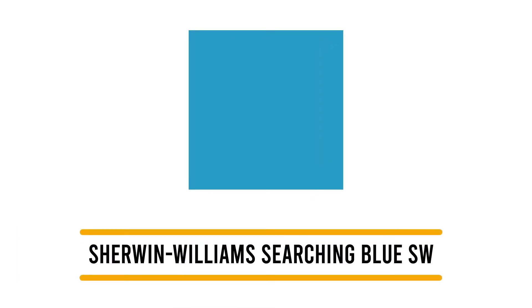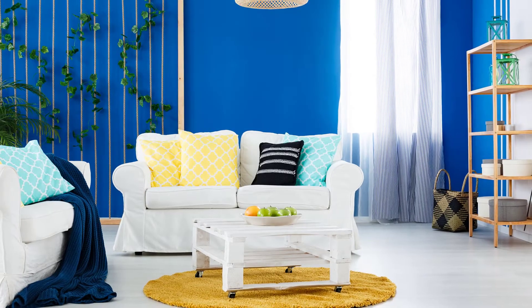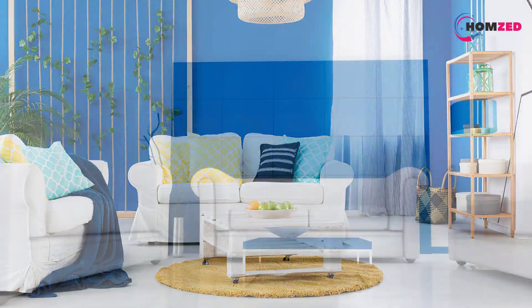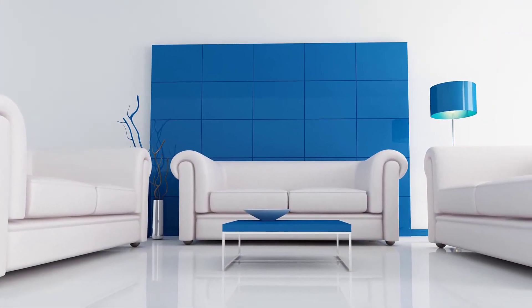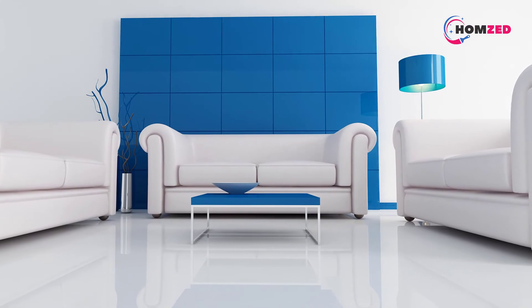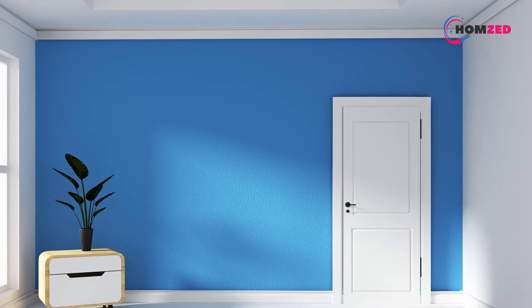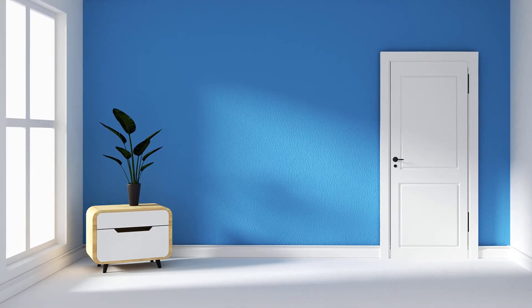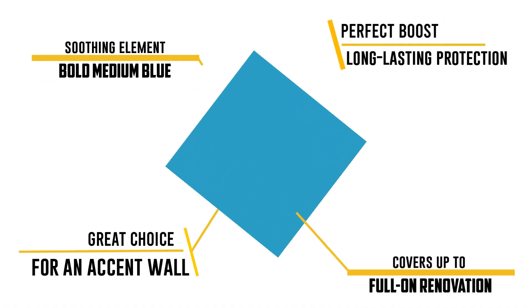Number 4: Sherwin-Williams Searching Blue SW. Blue is a great choice for an accent wall because it adds a soothing element to the room. Sherwin-Williams Searching Blue is a bold medium blue with cool undertones and is the perfect boost of color for your feature wall. Try it on a living room fireplace wall and accent the rest of the room with cool neutrals such as gray or white. A pop of bright blue is also a great way to add a coastal feel to a space without a full-on renovation.